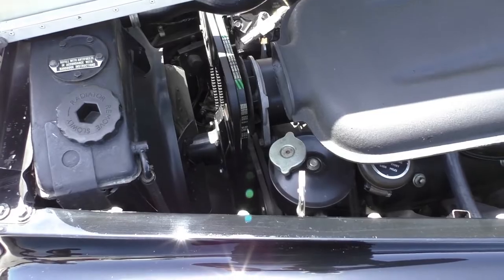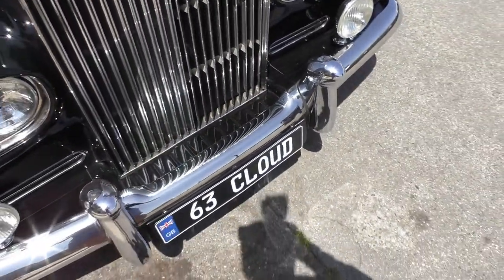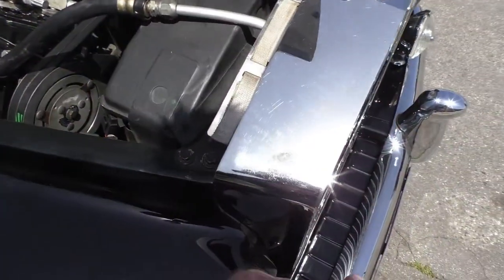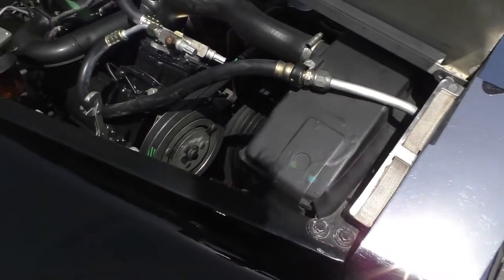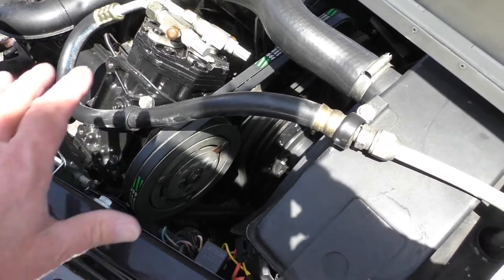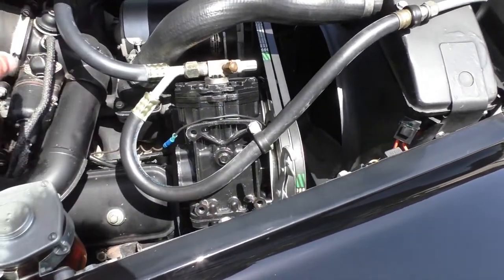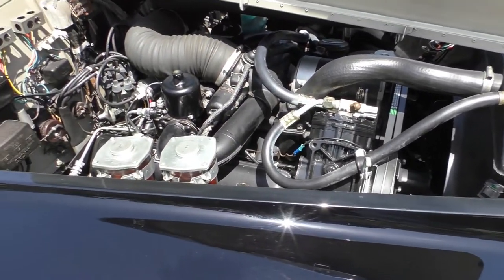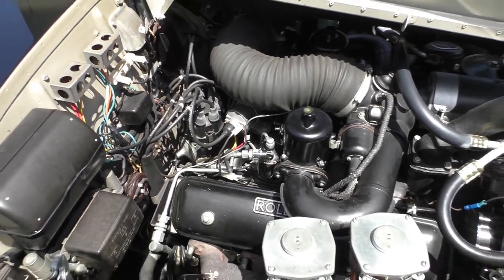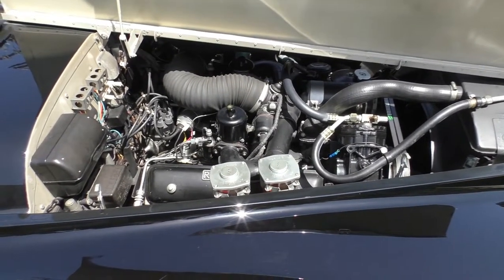It runs flawlessly. You'll notice the new fan belts. The AC system has been gone through — there's all new AC compressor, a York AC compressor, which is correct. You can see newer lines and underneath the apron as well. It's been updated with electronic ignition so you don't have to worry about points. While they had the engine out, they checked the whole engine and redid the upper end on it.